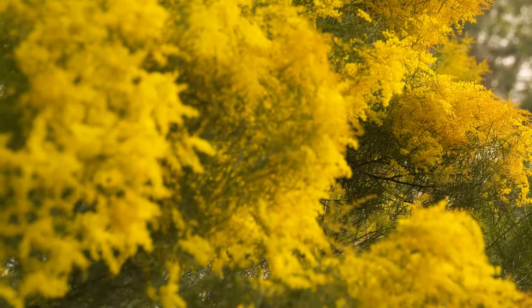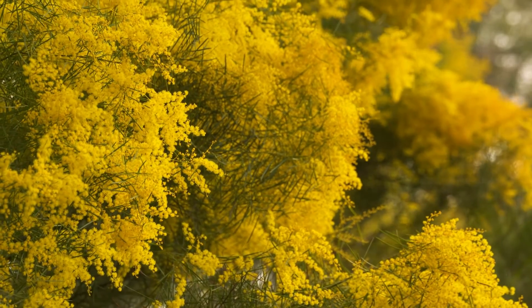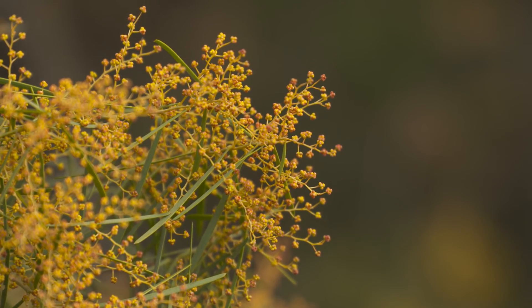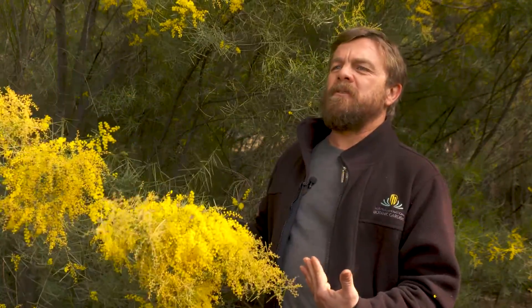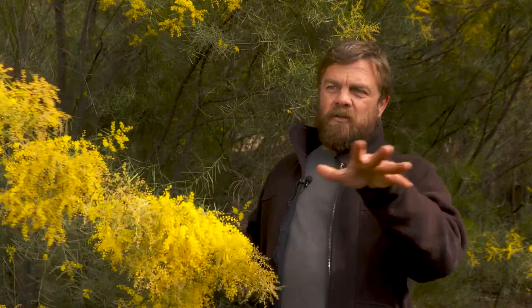Wattles are a significant part of the Australian National Botanic Gardens. We have over 400 species in our collection on display here for people to come and enjoy, which means there's virtually one in flower every day of the year. But aside from that, we also use our collection for research, conservation, and as a backup for particularly threatened species in the wild that are at risk. Our collection of wattles is not just visual — it has connections to a whole lot of other things that happen outside the gardens as well.